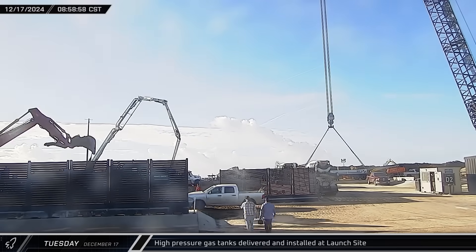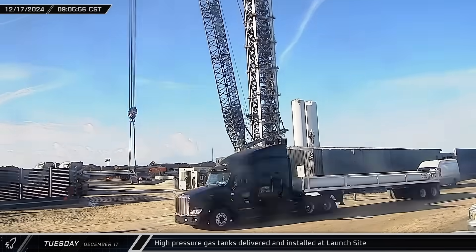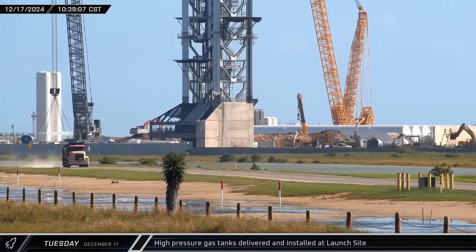Throughout the day, several racks of high-pressure gas tanks were delivered to the launch complex and eventually lifted by SpaceX's LR-11000 and installed near the two vertical tanks, likely also part of a deluge system for the new pad.